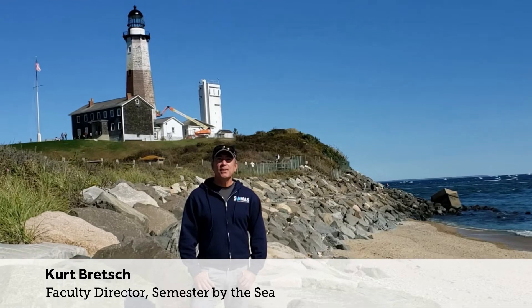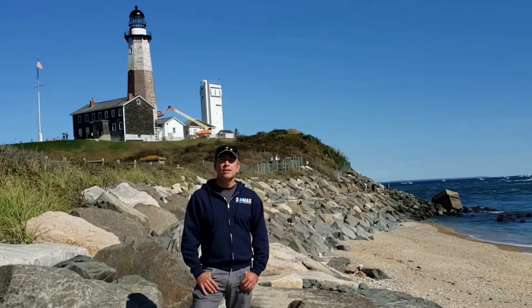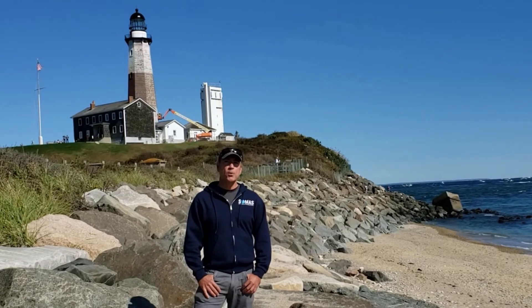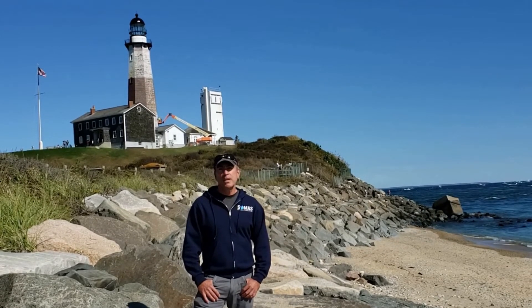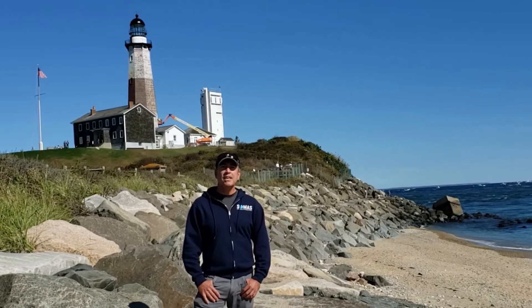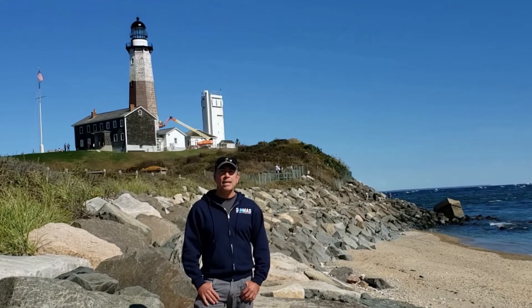Hi, I'm Kurt Brecht, the director of the Semester by the Sea program, and I'd like to invite you to join us at Stony Brook Southampton. This is a program in which undergraduates spend the fall, the spring, or both semesters with us, taking immersive programs where they explore the east end of Long Island and take marine science courses and maritime history courses.